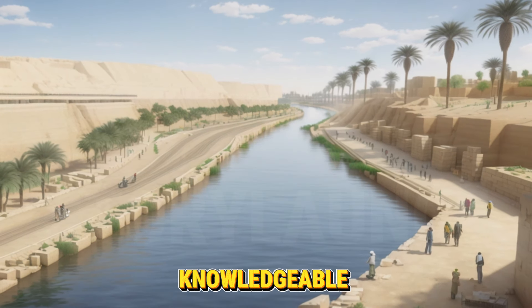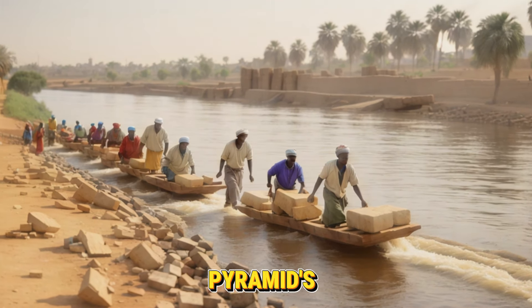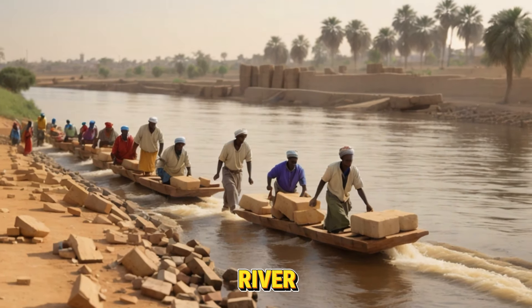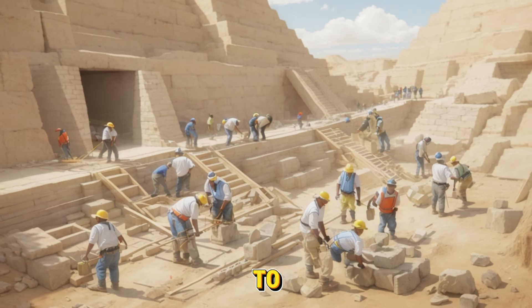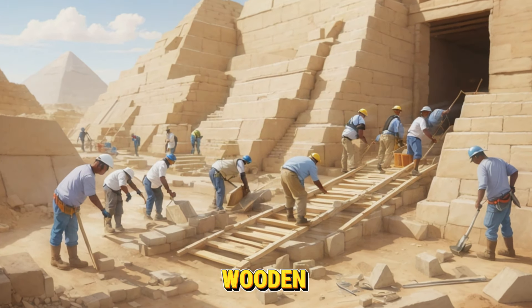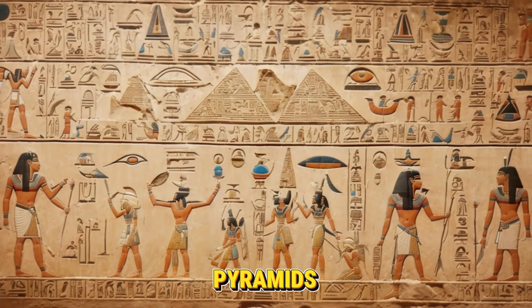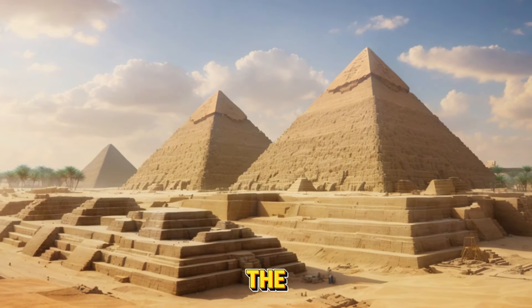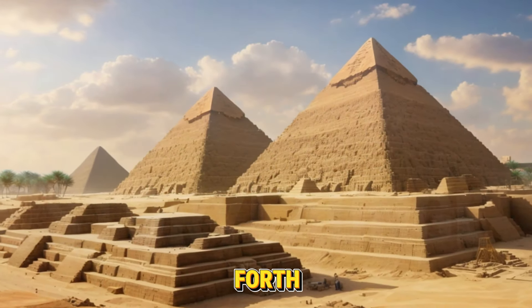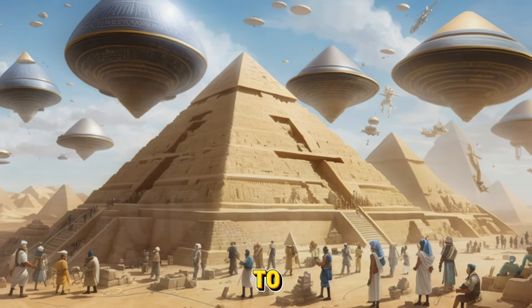According to one version, knowledgeable artisans or laborers moved the stones to a place nearer the pyramid's construction with the aid of the Nile River. Levers and ramps are then used to move the stones to their final destination. According to a different viewpoint, wooden sleds were most likely used to move the stones. The precise construction method of the pyramids is still up for controversy, despite the fact that numerous theories have been put forth. Aliens or unearthed old technology may be involved, according to certain theories.